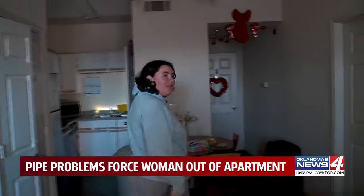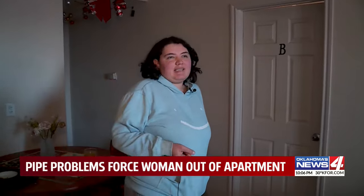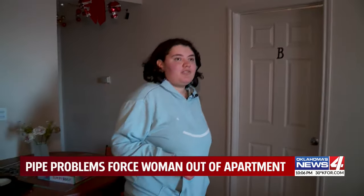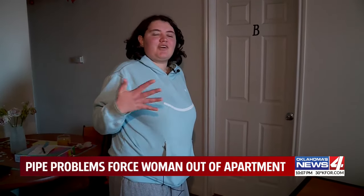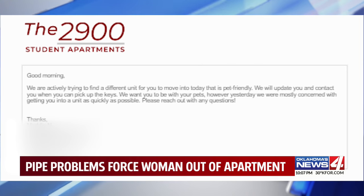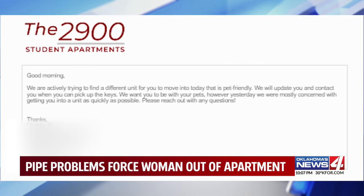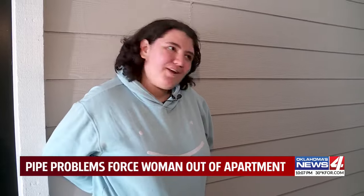"What they had told me is we can't guarantee that a pet-friendly apartment will be available. So while we're looking, you can stay here. The conditions aren't too bad." She says at one point, her landlord said they could move her to a new room, but she couldn't take her dogs with her.